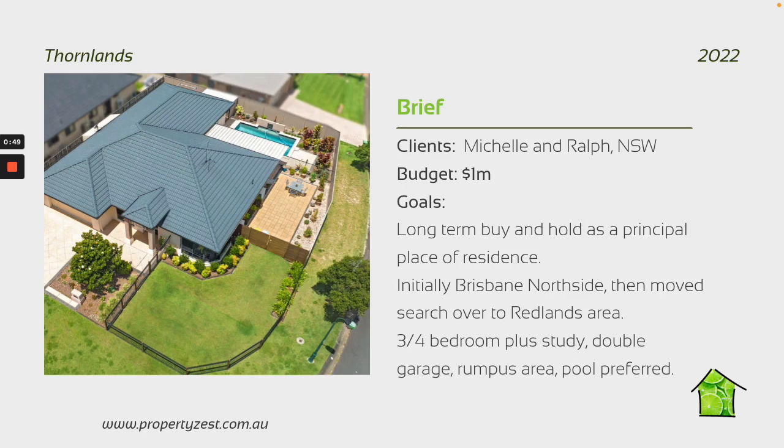They wanted at least three or four bedrooms and a study, a double garage, multiple living areas so that their son could have separate living areas to them. They really wanted to enjoy that Queensland lifestyle by having a pool — so they wanted to have a pool in place or have room for a pool.